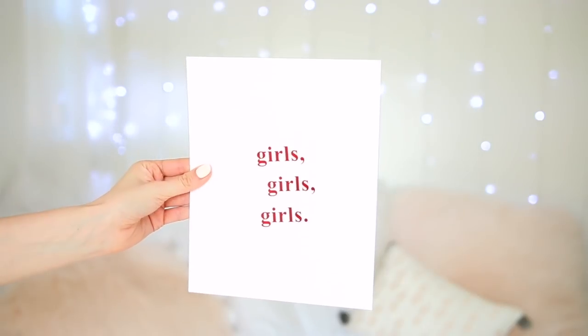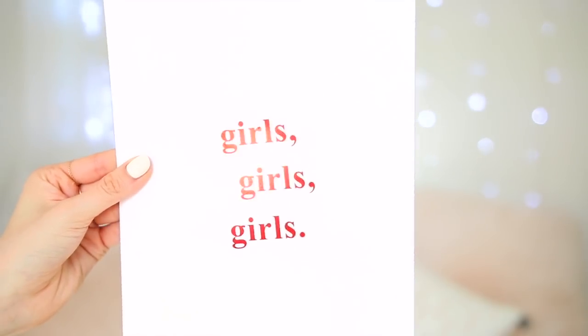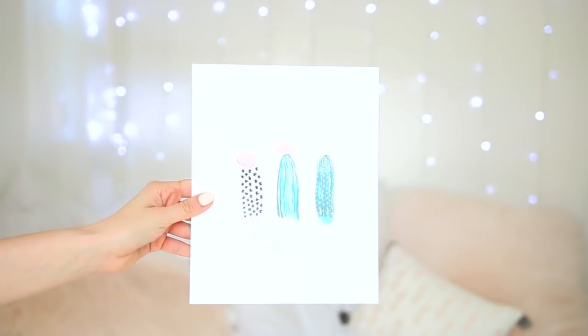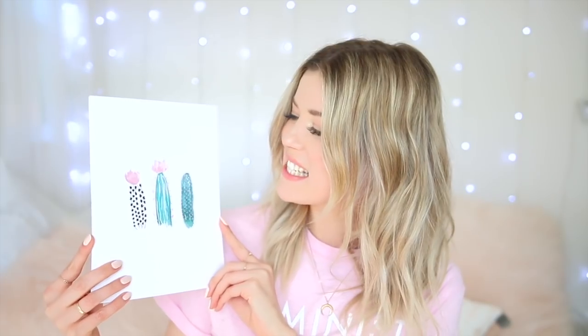We also have prints on the site. This one says girls girls girls and it's like metallic red with a light pink background, which I think is so cute. We also have a classic feminist one — light pink with black. And I'm kind of partial to this one — it's one of my watercolor drawings of these little cacti. Multiple cactuses are cacti.